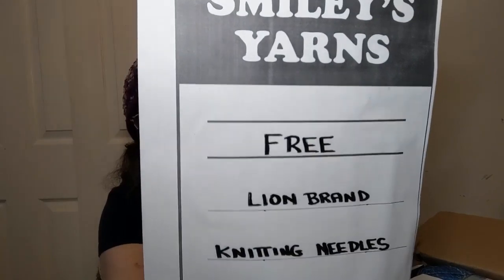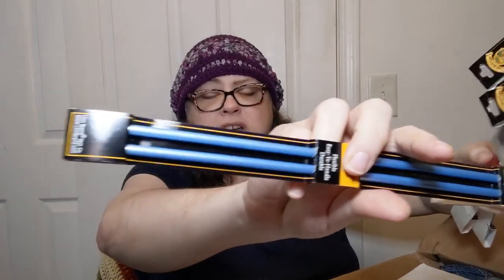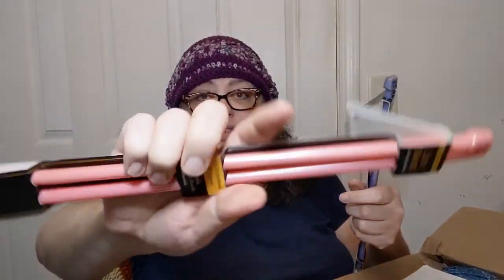Oh wow, okay — this is unexpected. I got a piece of paper that says 'Free Lion Brand Knitting Needles.' I really was not expecting this — actual honest-to-goodness big long knitting needles. One is a 6mm set, one is a 10mm set that is pink, and one is a purple-looking 9mm set.